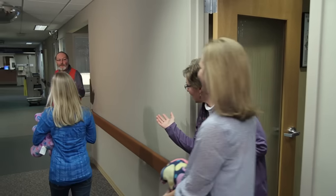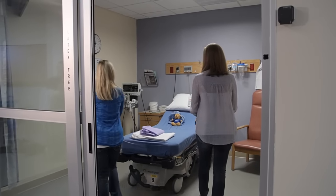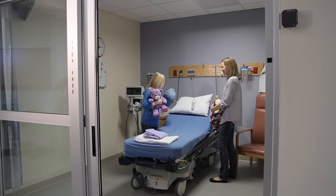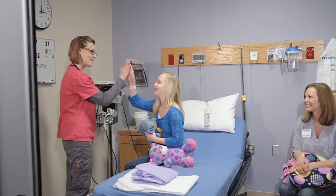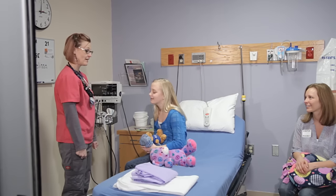Next, a volunteer will take you to your room. You will be here until you go to surgery, and unless you stay overnight, this is the room you will come back to. Your nurse will say hello and be there to help you the entire time you are at the hospital. Nurses love to help kids.